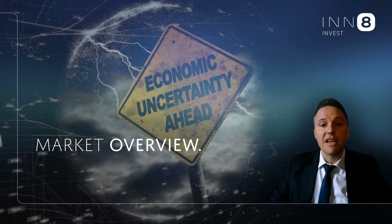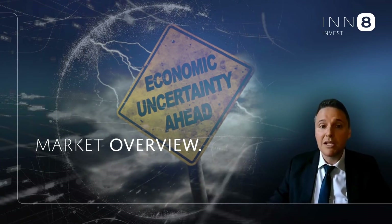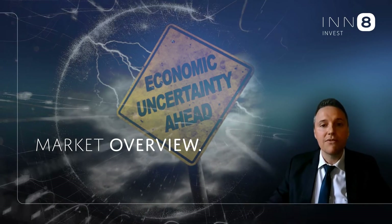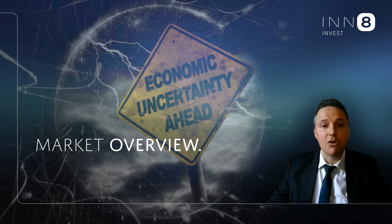China's zero COVID policy and resulting lockdowns did not help either. Subsequently, uncertainty and recessionary fears have escalated, creating panic selling across financial markets.